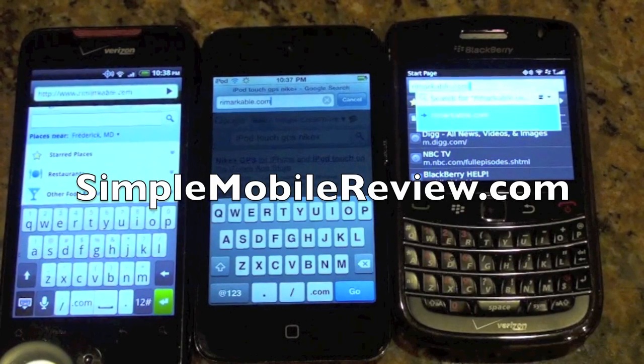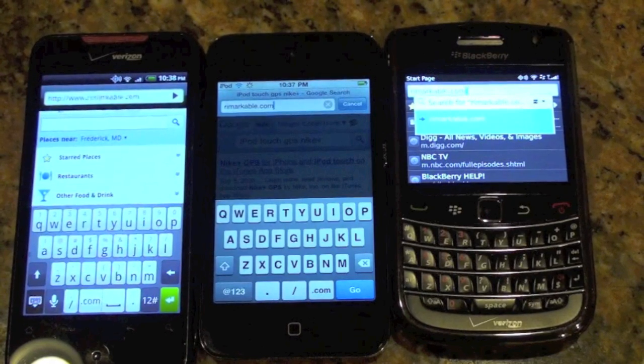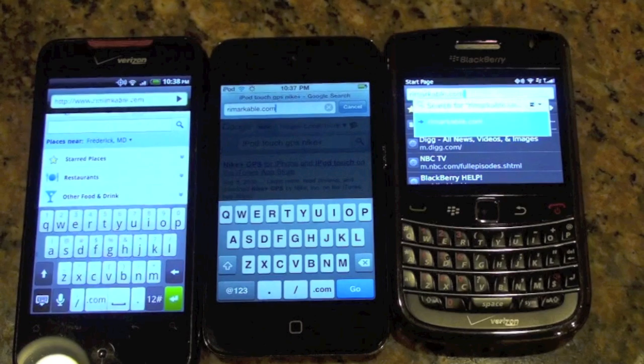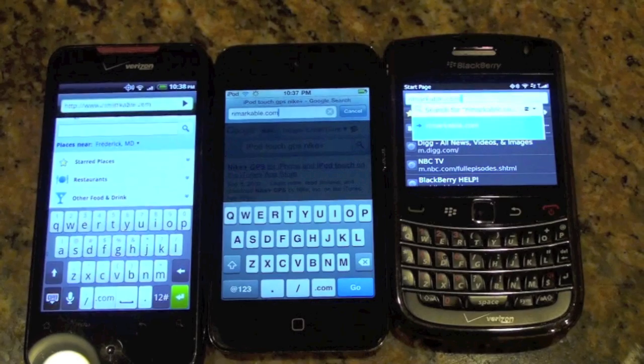Hi, this is Rod Simmons with Simple Mobile Review. This video will demonstrate page load times between a BlackBerry Bold 9650 running BlackBerry 6, an HTC Incredible running Android 2.2, and the brand new iPod Touch running iOS 4.1.